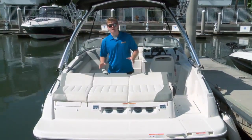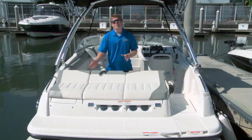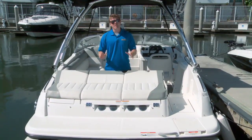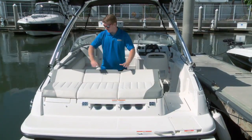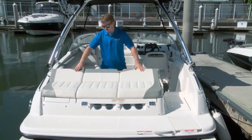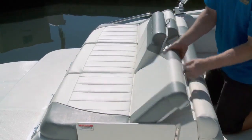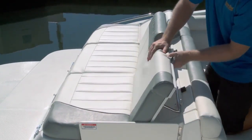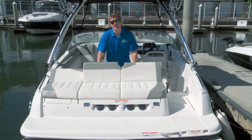With the price of gas constantly going up, Bayliner still wants their owners to use their boat, but they sort of change how they use them. Basically, they want you to spend more time at rest than running. So we see this here on the sun pad — it's got this cool little slant to it — but then they take it that step further with these backrests that just slide up. Now you have a really awesome spot to hang out when you're on the hook.